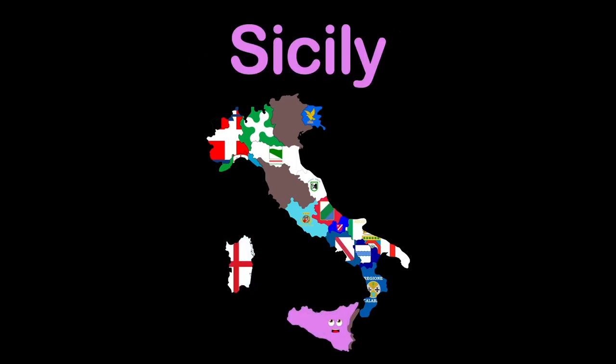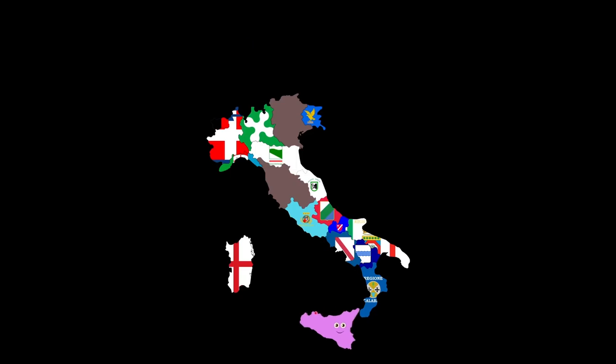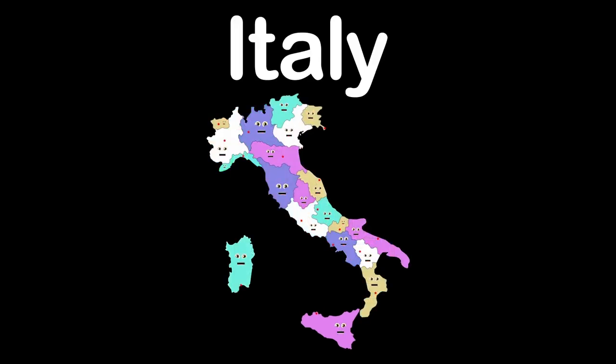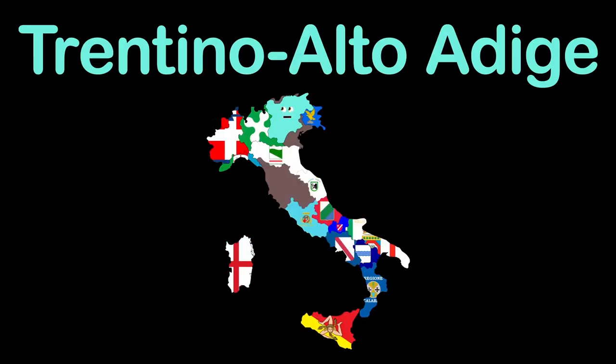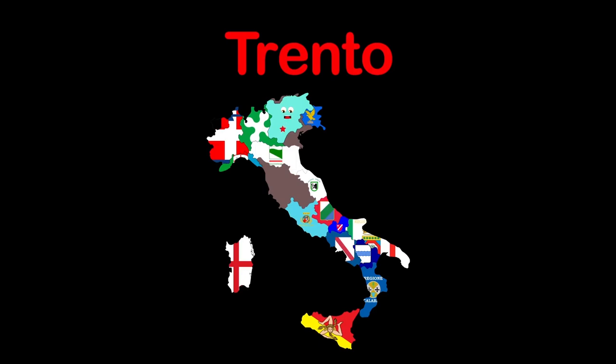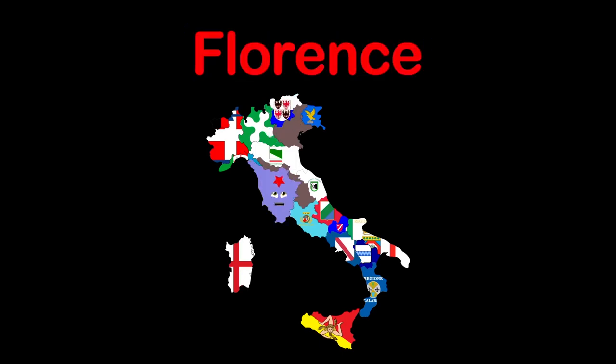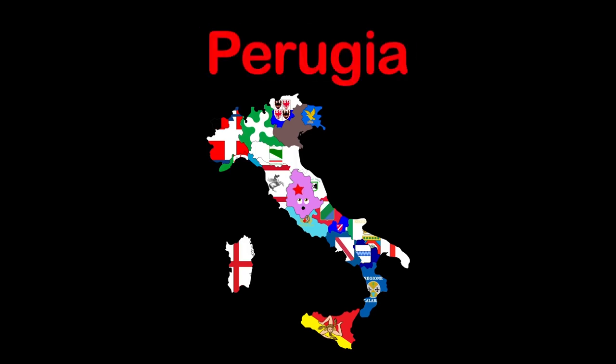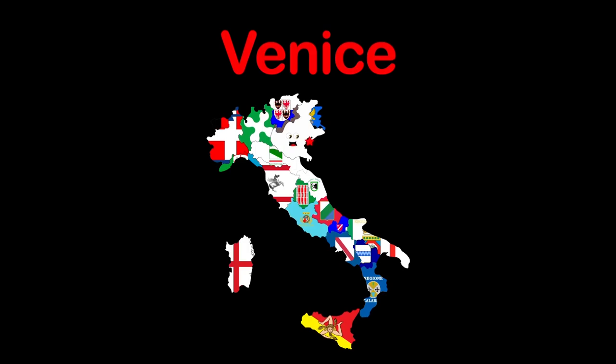I am Sicily, my capital's Palermo. Trentino-Alto Adige is my name, Trento's my capital. I am Tuscany, capital Florence. Umbria's my name, capital's Perugia. I'm Veneto, my capital Venice.